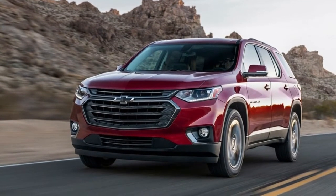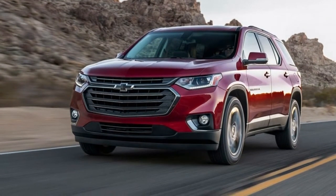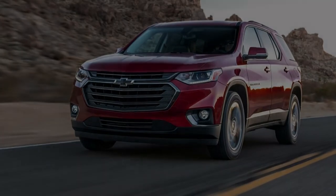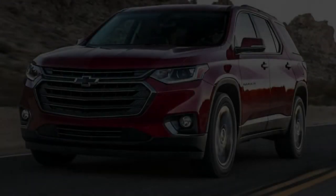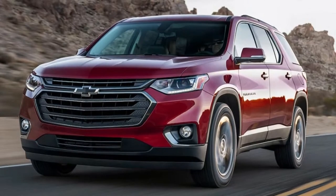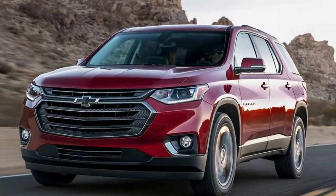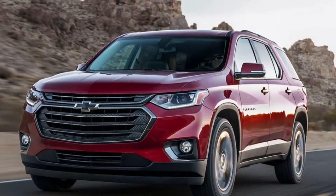The RS offers a fuel economy advantage, achieving an estimated 20/26 miles per gallon city/highway. But it's not available with all-wheel drive like the V6 version. The base Traverse starts at $30,925, but the RS is selling for $43,095.